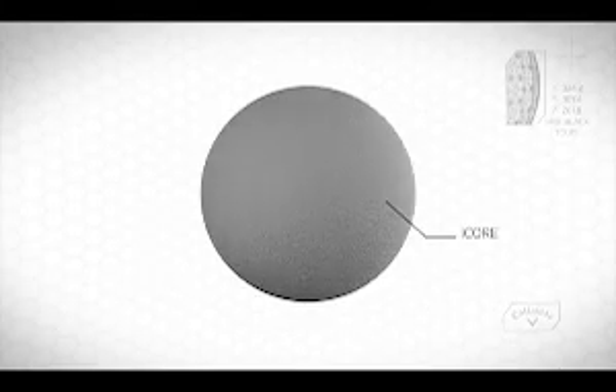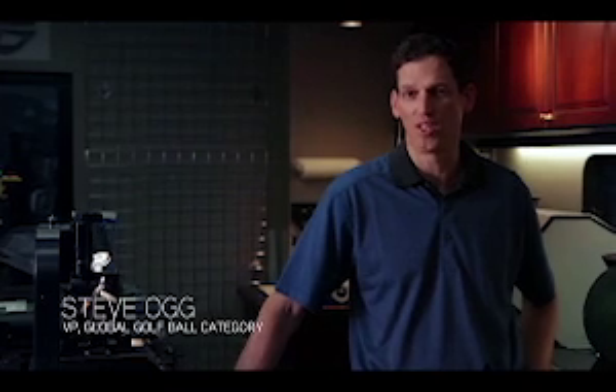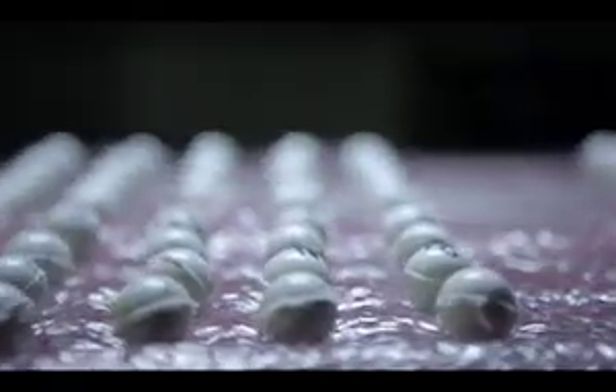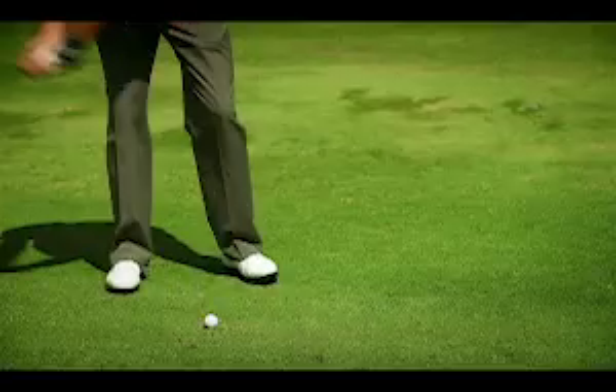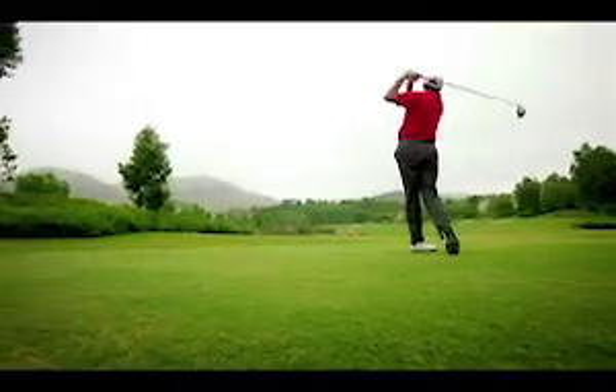I-Core is a dual-core concept that is really the key to the ball's spin separation. What I mean by spin separation is a very high spin around the green and low spin off the tee, so you get all the control you want and all the distance that you need.